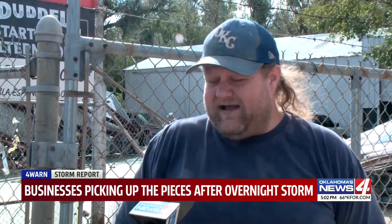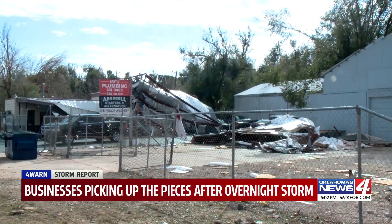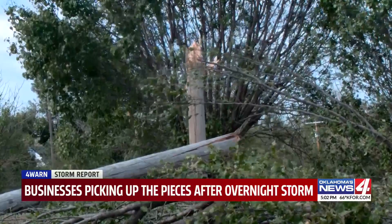One of them, Jay's Plumbing. I kind of figured it was probably a little tornado the way it was all twisted up and thrown around. But Richie is hopeful it won't impact his business too much. It reminds me of the tornadoes years ago, the big tornadoes that went through Moore. It could have been worse. Definitely could have been worse.